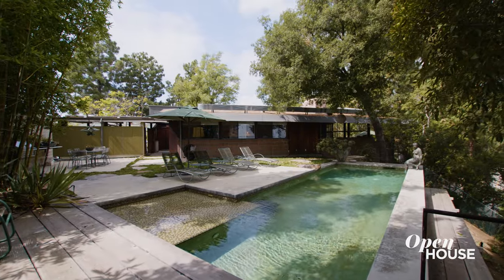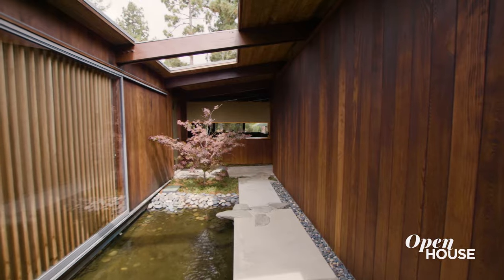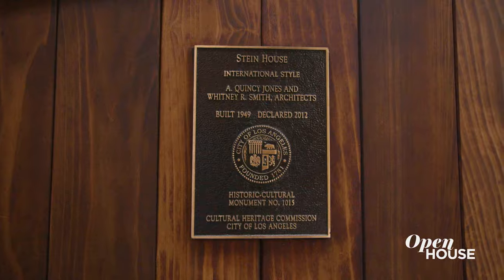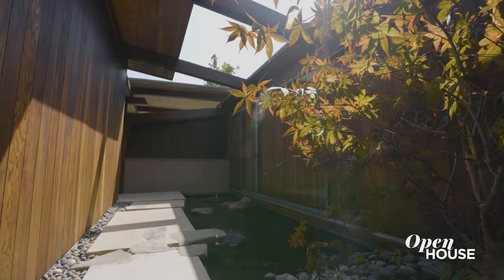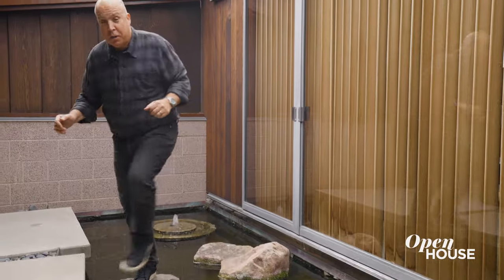So the style of the house is international style. A. Quincy Jones and Whitney R. Smith did this whole area between 1946 and 1950, and what's so important about this is declaring it a historic cultural monument, securing it so it can't be torn down. I think we did a pretty good job restoring it. My wife and I did this because we wanted a calming element as you're walking into the house. You can walk in this way or through the front door, which we're going to do right now.